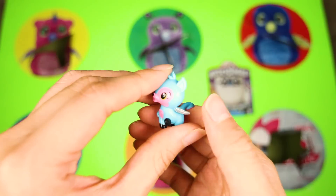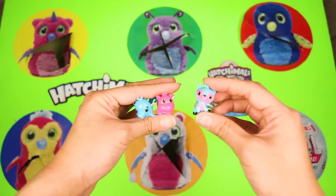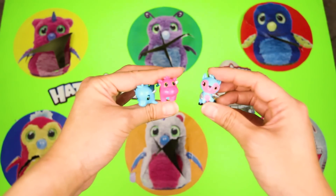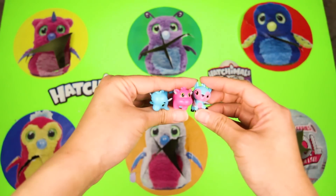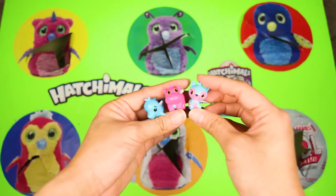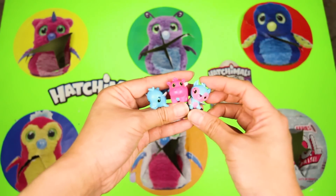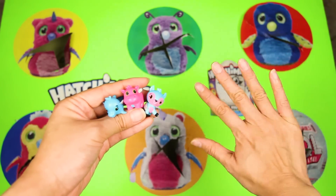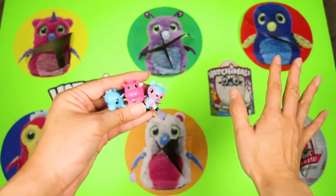What an awesome surprise this was! I had so much fun playing the Hatchimals game with you today! We got to learn about all the different kinds of Hatchimals, and we even found all three of the missing collectibles surprises! If you had fun, press the thumbs up button! And for more Hatchimals and LOL Surprise videos, subscribe to my channel! Are you ready for another fun video with me? Let's go!